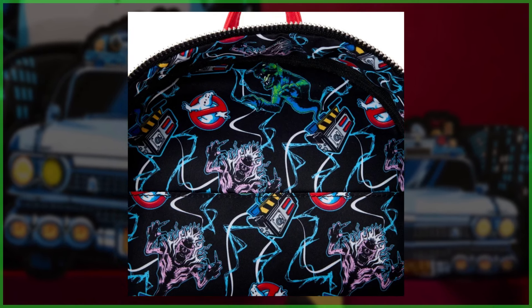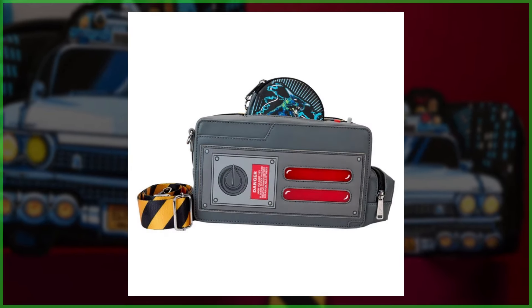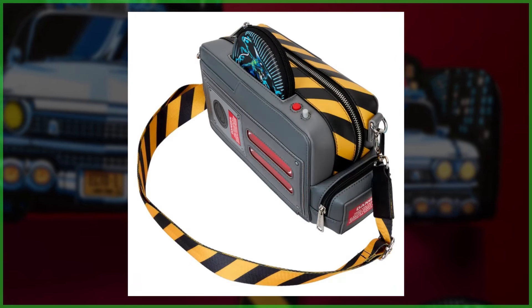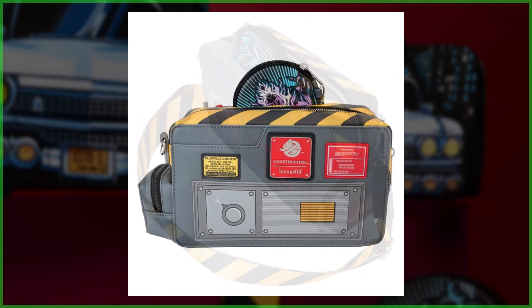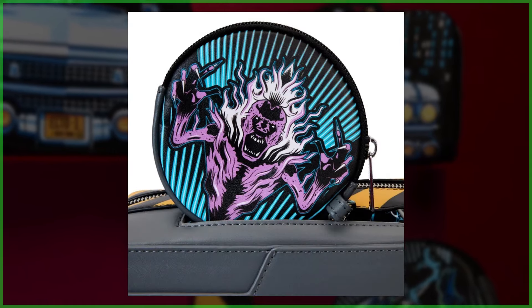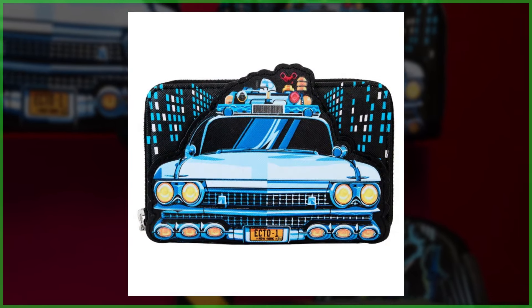Taking a peek inside, there's a pattern adorned with ghost traps, the Librarian ghost, and a terror dog. Next up is the crossbody bag, which is shaped like a ghost trap and is easily a favorite because of all the details — the buttons, the gadgetry, the authentic warning labels. There's also a smaller zippered pouch on the side for extra storage and a removable reversible coin bag featuring prints of trapped ghouls, the Librarian, and a terror dog.